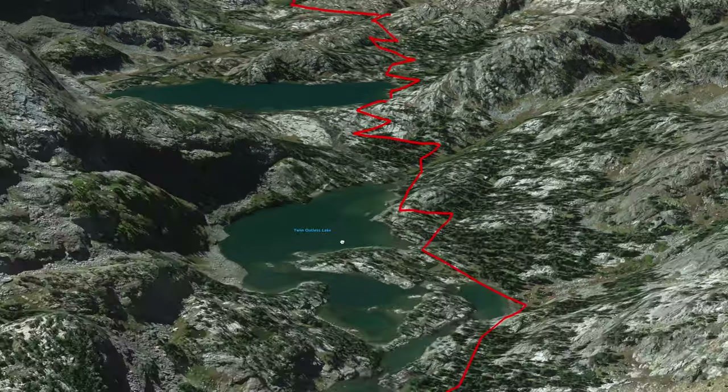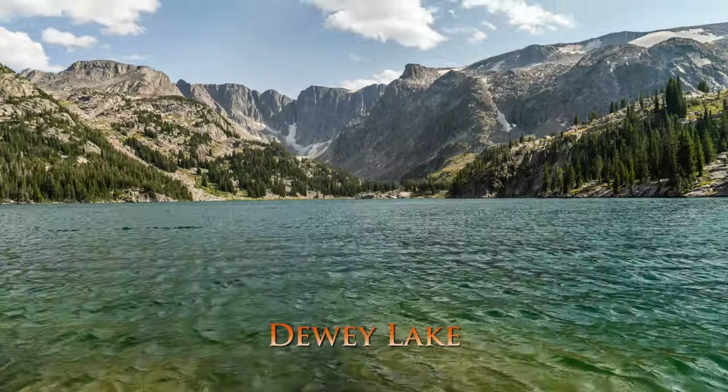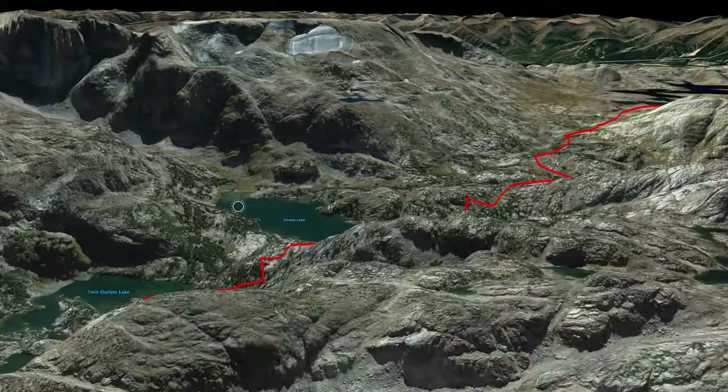Keep going up to Twin Outlets Lake and then Dewey Lake. These are both pretty big lakes, and we ended up camping on the side of Dewey Lake, which gives you pretty good views of the massive mountains surrounding you.